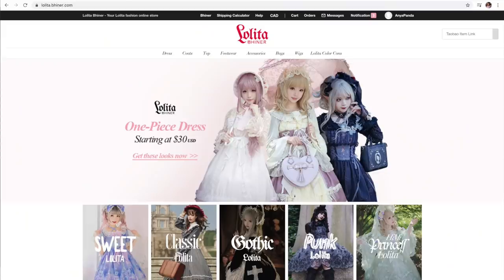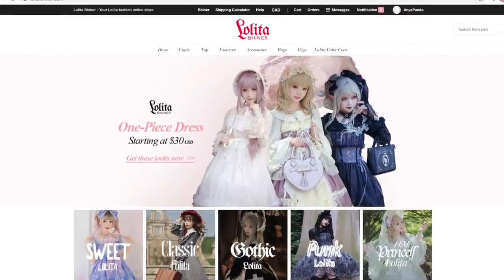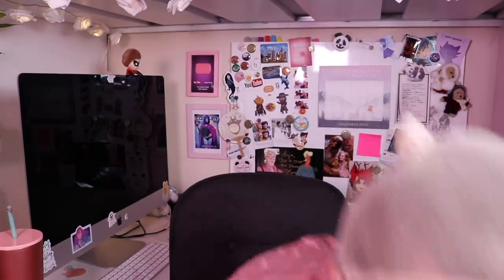The thing with Taobao is that most sellers don't ship outside of China, so you have to go through a proxy website. The proxy website I used was Binner — specifically Lolita Binner. This video is not sponsored by Binner, that's just the proxy site I chose. I went to their lolita wig section and that's where I found all of these wigs, so I have a nice array to try today.